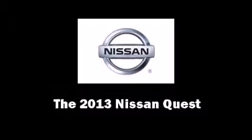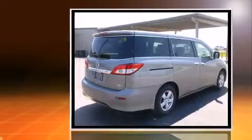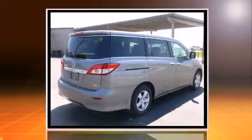You're going to love the 2013 Nissan Quest. It features a front-wheel drive platform, an automatic transmission, and a 3.5-liter six-cylinder engine.